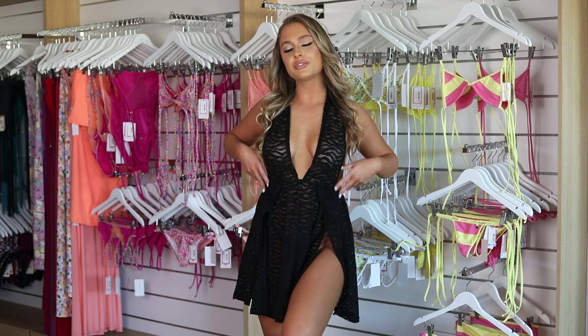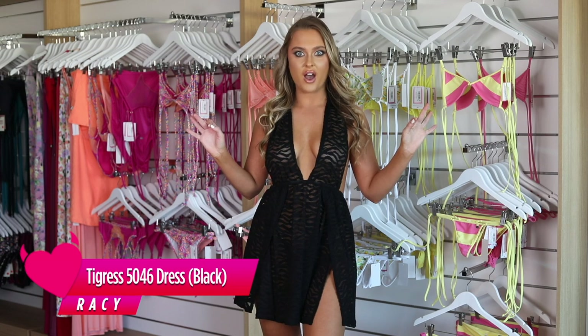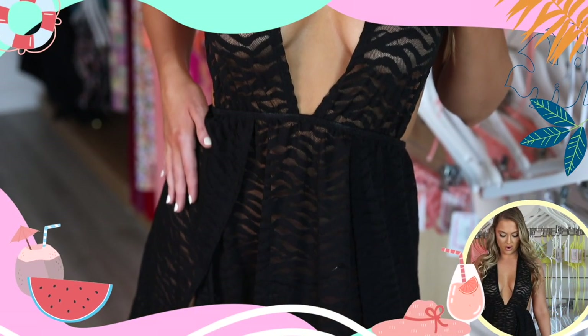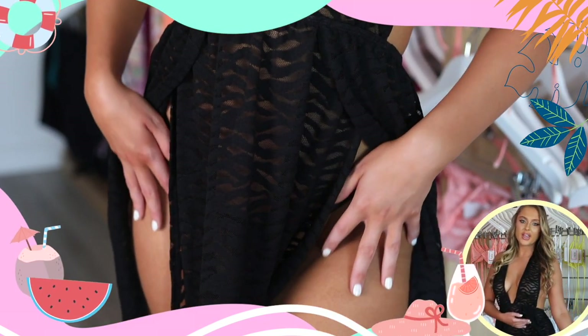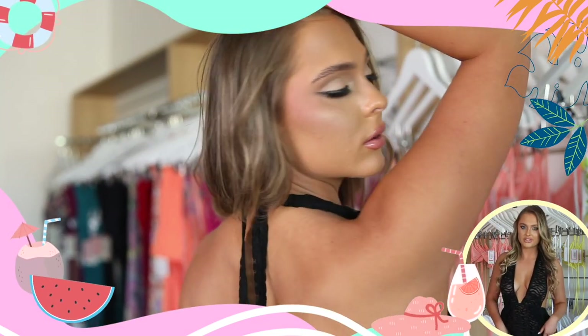First of all, we've got the Tigress Dress in black. This is so fun, sultry and sexy. It has got beautiful sheer lace fabric, gorgeous slits on either side, and I've just paired these with some black wedges.